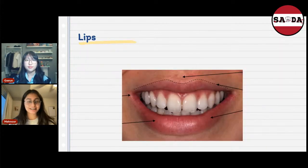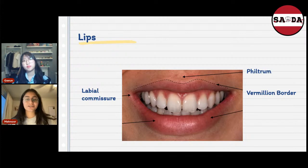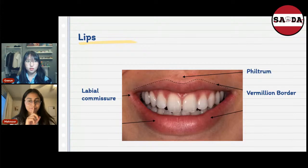Moving on to the lips. We're going to look at three areas. The corners of your lips are called the labial commissure. The little dip in between your lip is called the philtrum. And the outer lining of your lips is called the vermilion border.